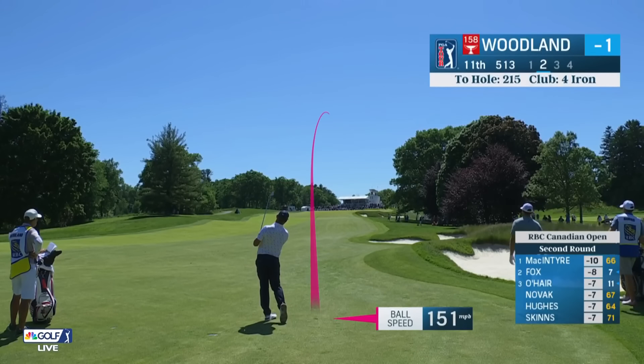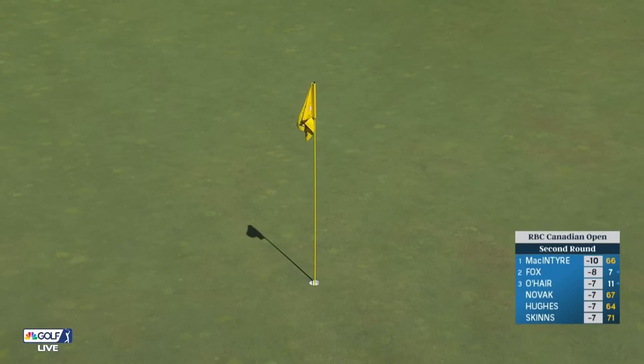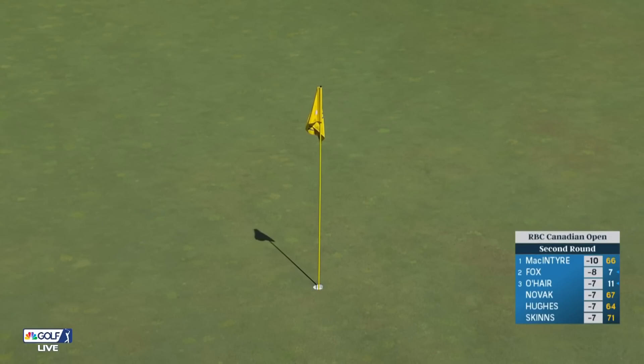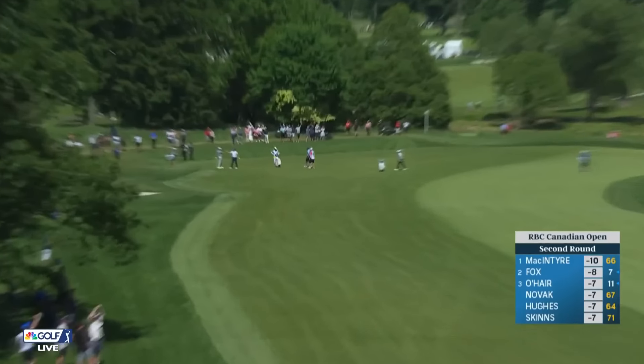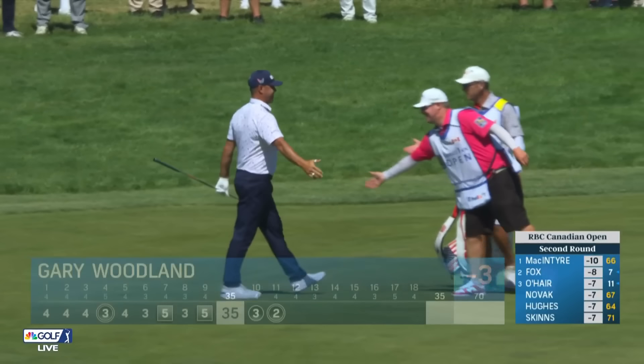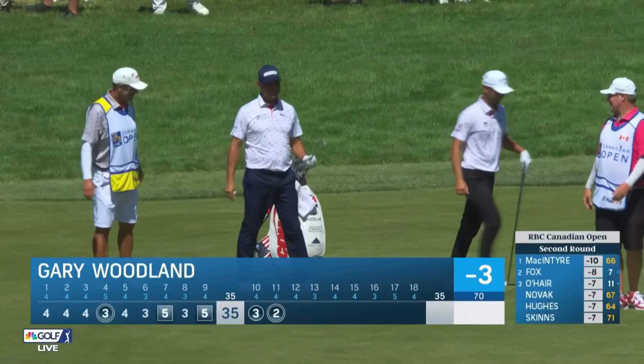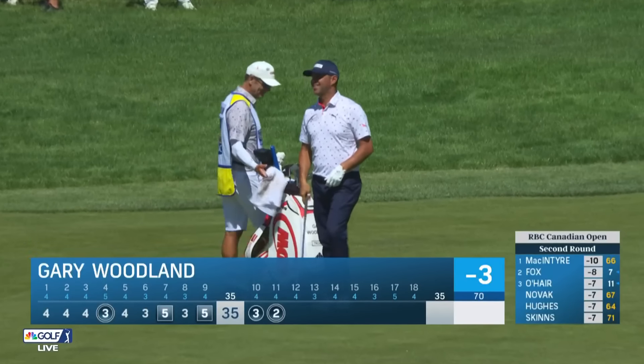Gary Woodland is second on the way. The artisan hole on the golf course — the 11th. Woodland holing it at the 11th! Birdie-eagle — he's 3-under through two on the back nine.